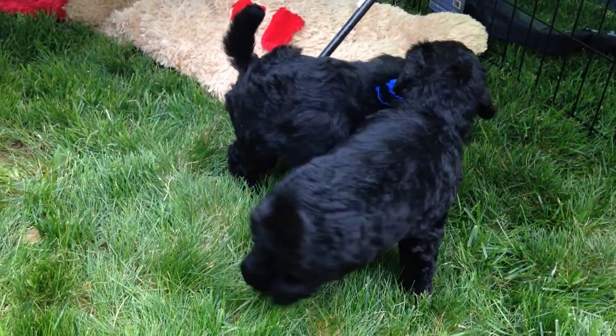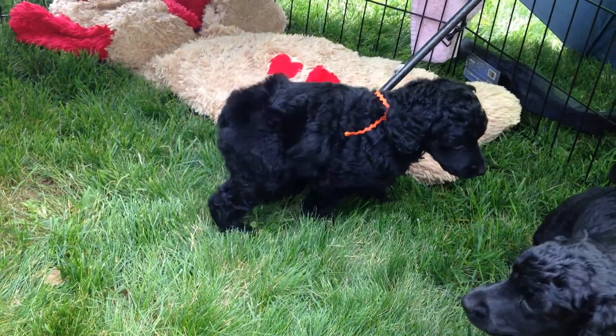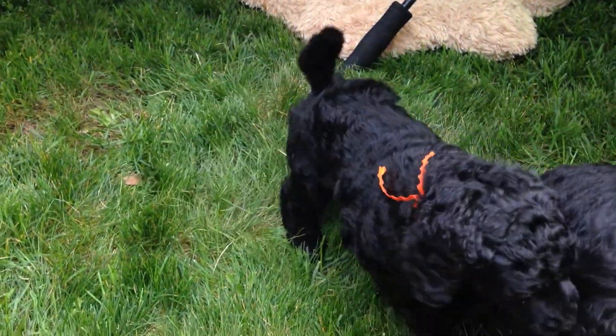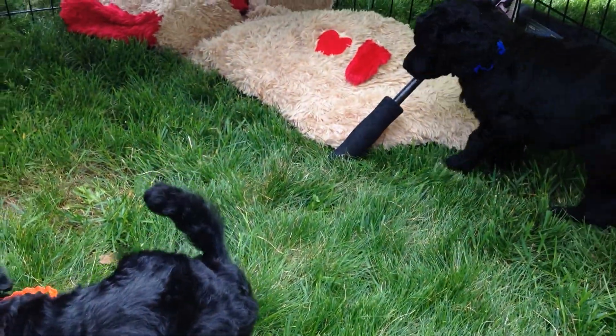I've had the other ones out here already, but I'll get them back out in shifts. They can go back in to eat and drink. I had water out here and they dumped it twice. They're good.